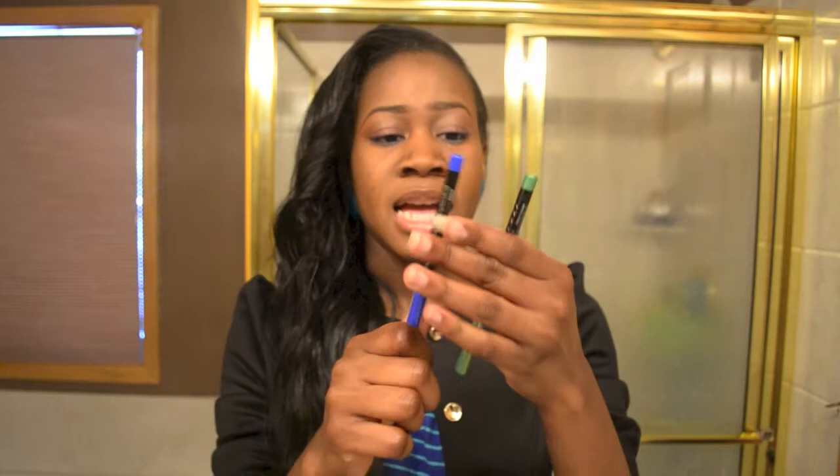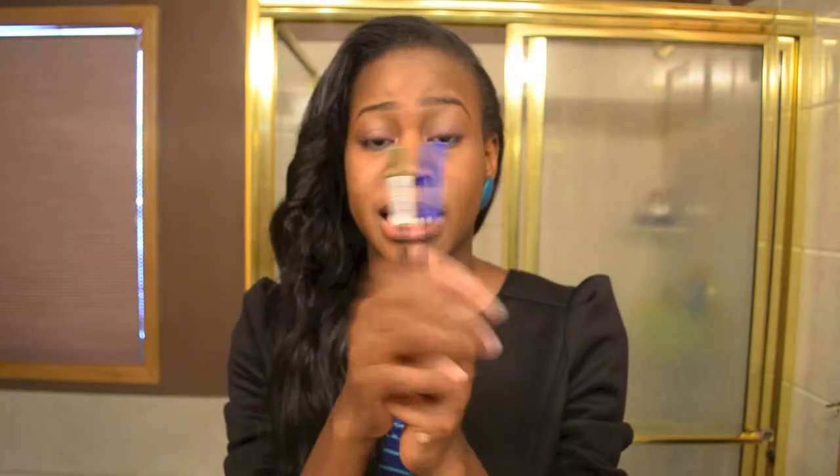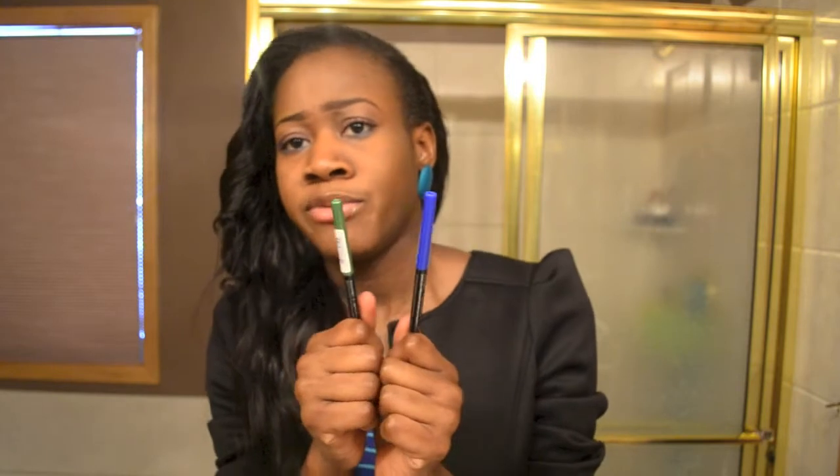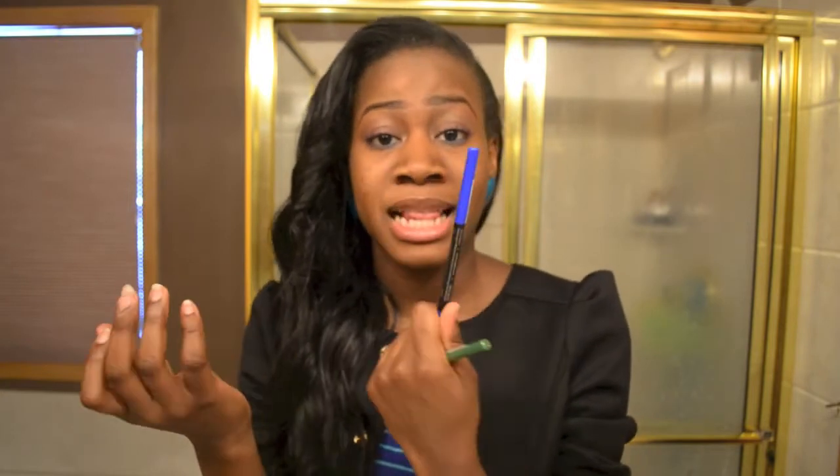The next thing I got was these two eyeliners. I wanted to use them for my bottom line and that's what I'm using them for right now. I'm using the blue one — it's by LA Girl and it's not so pigmented. I had to use an eyeshadow base to get more color, so I'll be using more primer going forward.